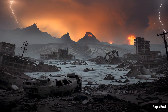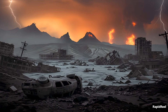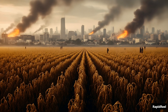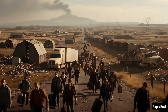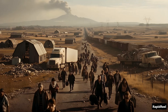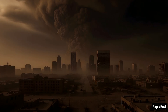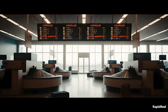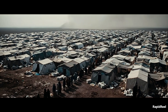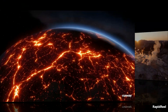If Yellowstone erupts, we're not just talking about a natural disaster — we're talking about global collapse. Farms would fail. Supply chains would break. Power grids would go offline. People would move in massive numbers. It's not just about lava or ash; it's about what happens after. The systems we rely on — food, fuel, internet, medicine — they're not made to handle something like this. In just months, we could be facing a completely different world.